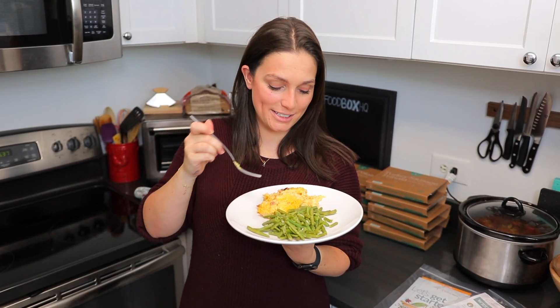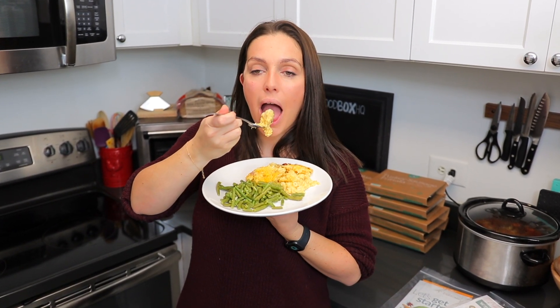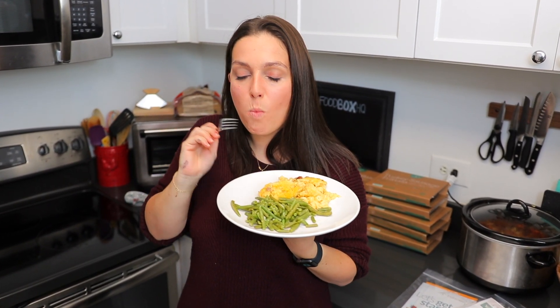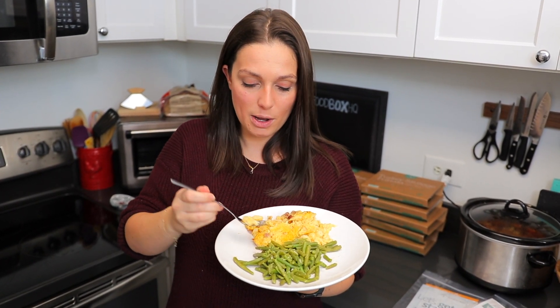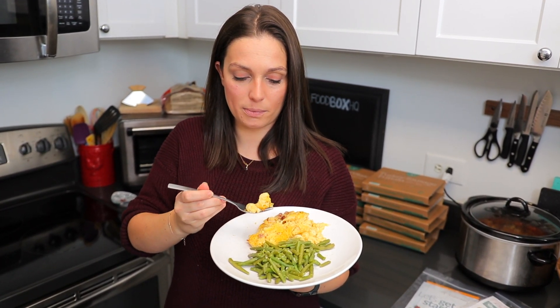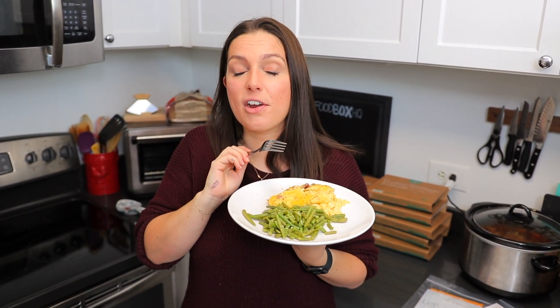Now for a taste test. I had very low expectations for microwave mac and cheese — this is actually pretty good. It's grain-free pasta, so it's probably not what you're used to getting from, say, Boston Market, but it is pretty good and definitely covers that craving. And the bacon — so good.